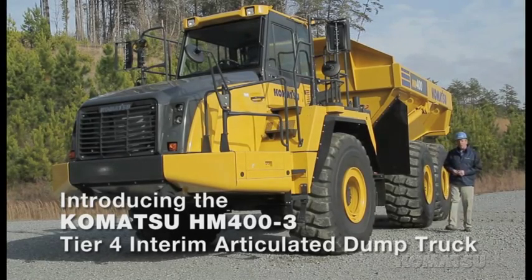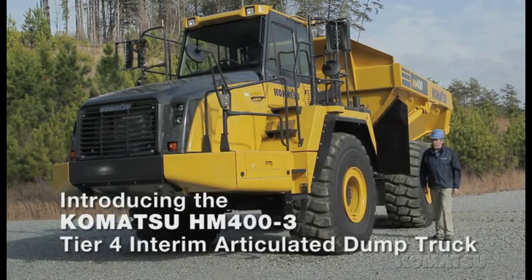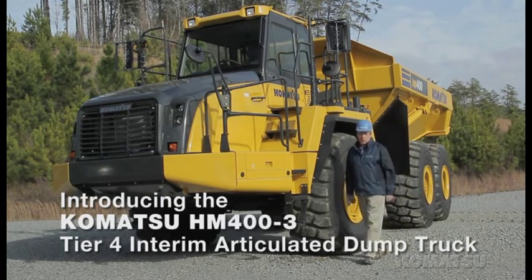The HM400-3, Komatsu's 40-ton Tier 4 Interim Articulated Truck, replaces the HM400-2 with increased operator comfort, better productivity, and lower fuel consumption.